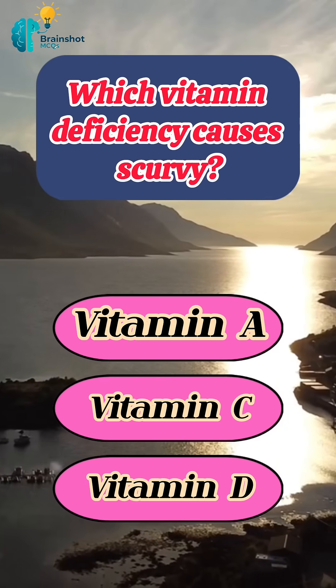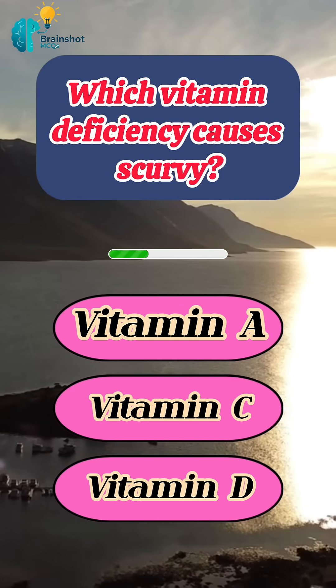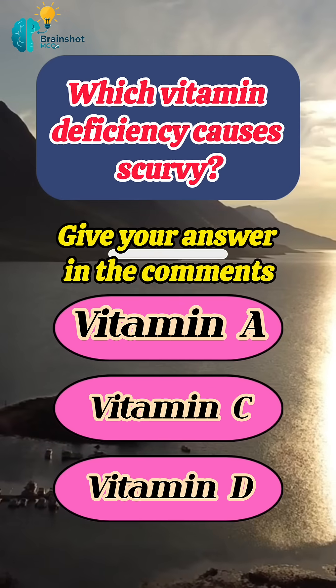Which vitamin deficiency causes scurvy? Give your answer in the comments.